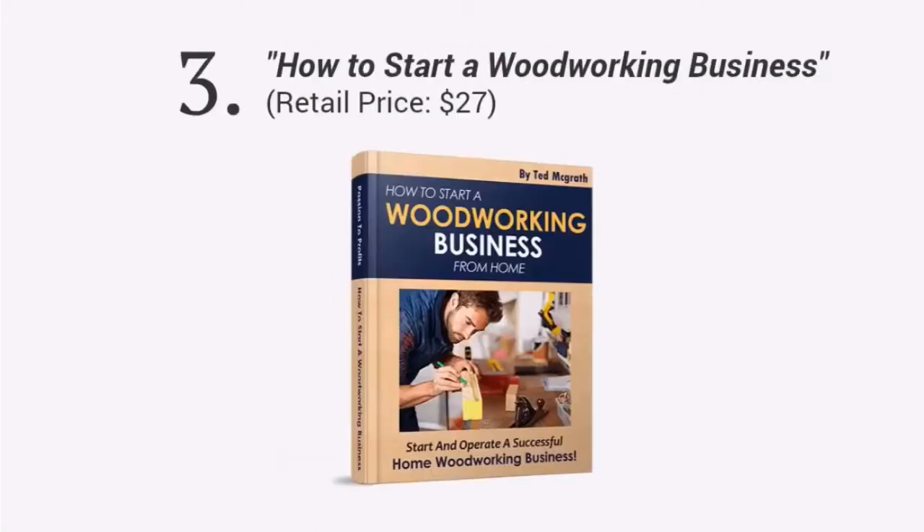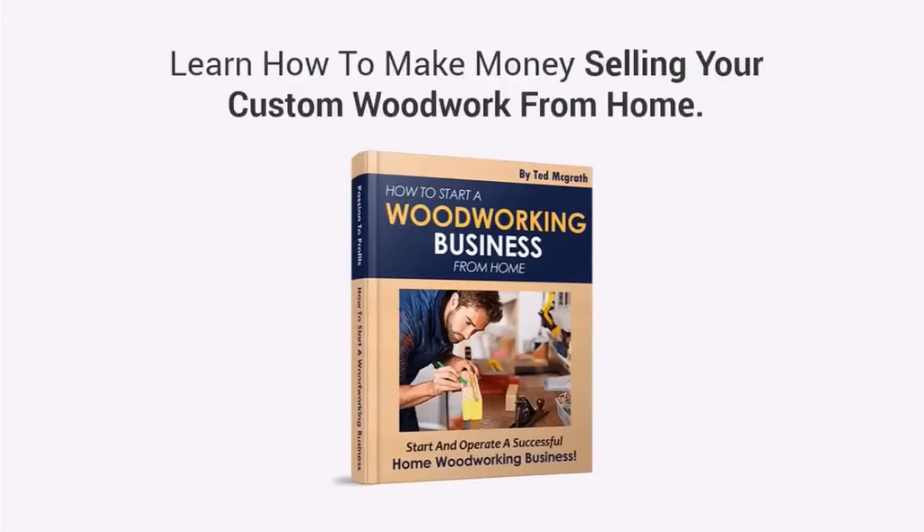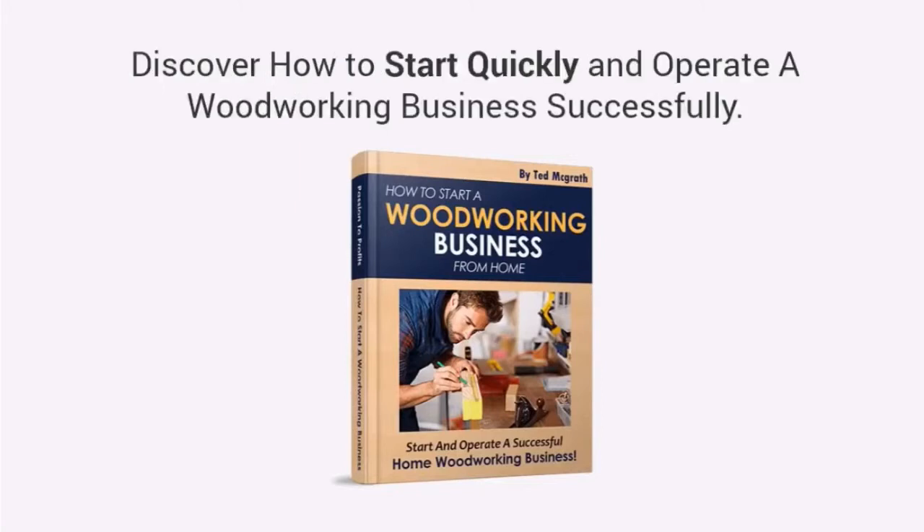Third, you're going to get a book entitled How to Start a Woodworking Business. I will give you a step-by-step guide on how to make money selling your custom woodwork from home. With this guide, you'll learn how to start quickly and operate successfully and turn your passion into profits.